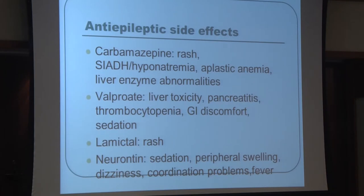Lamictal carries a risk of a life-threatening rash — particularly concerning in dementia patients who may not be able to report it, so everyone should watch carefully if it is started. Neurontin can cause swelling, which is already a big issue in these patients and can cause pain in the legs and extremities, so worsening swelling should prompt consideration of Neurontin as a contributing factor.